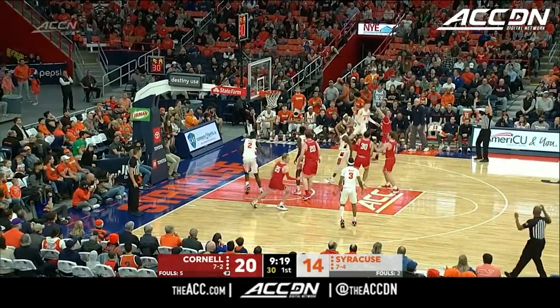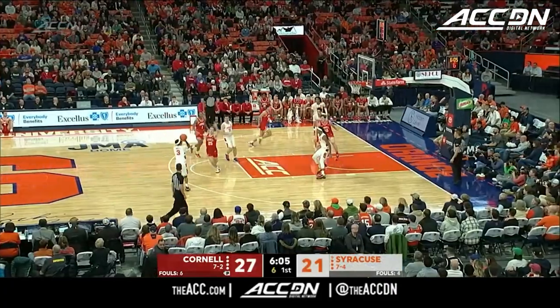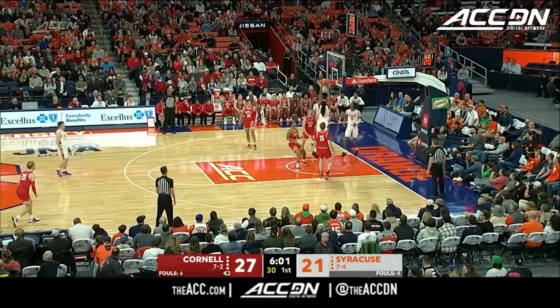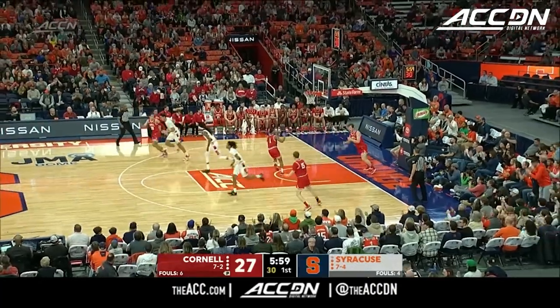Boothby three — that's good. Now outside, Mince. He misses. Tipped around, right in the hands for Brown and the dunk.